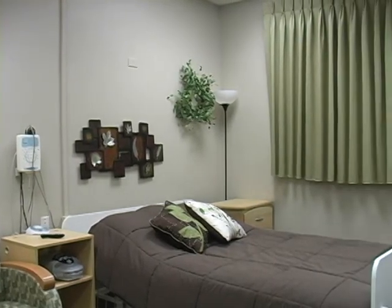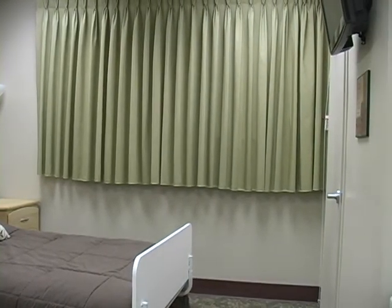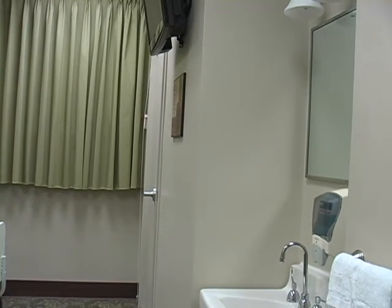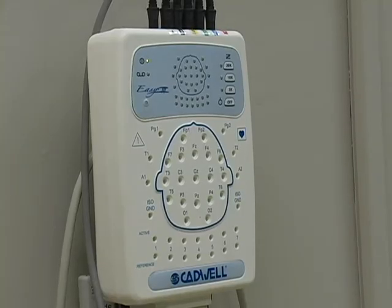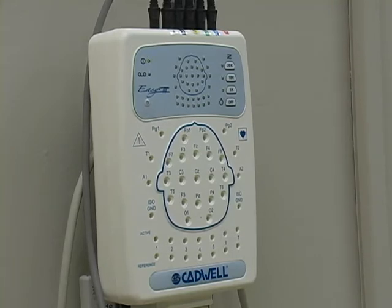They get hooked up to a variety of sensors. They sleep hooked up to those sensors for the first night. The first night really is a diagnostic night, and it's to find out if they suffer from a sleep disorder. If that first diagnostic night shows that they actually do suffer from a sleep disorder, then typically their doctor would send them back for a second night, and that second night would be to treat the sleep disorder.